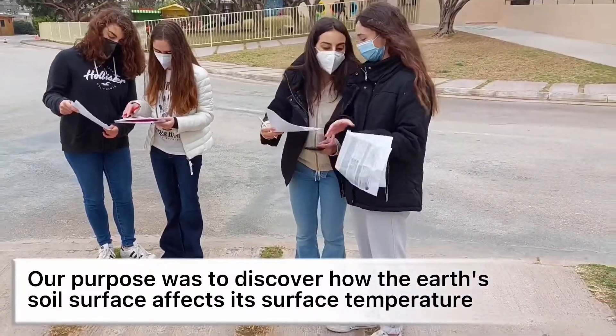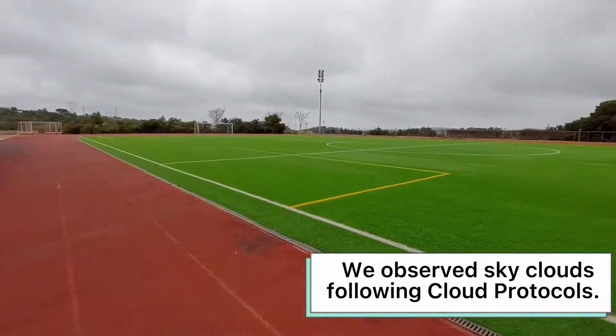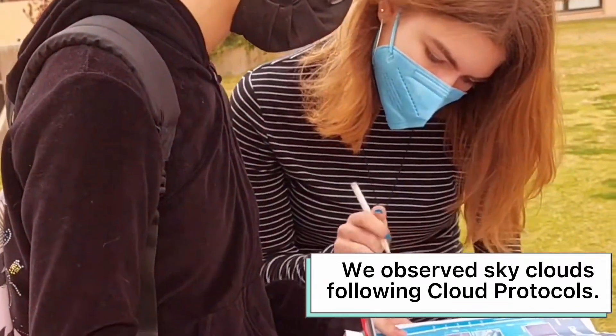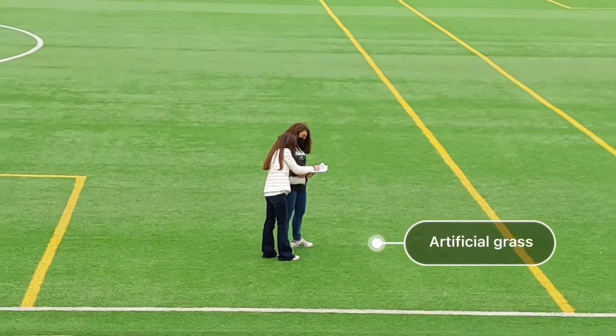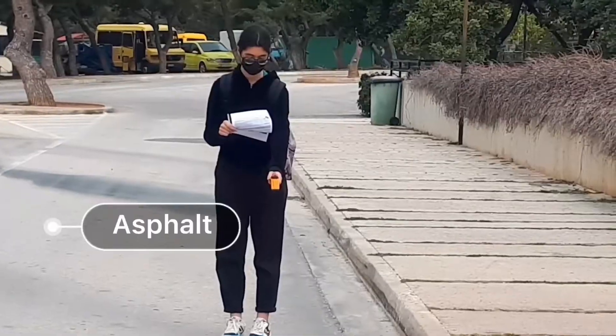Our purpose was to discover how the Earth's soil surface affects the surface temperature. First of all, we observed sky clouds following cloud protocols. We observed natural grass, artificial grass, bare ground, turf, and asphalt.